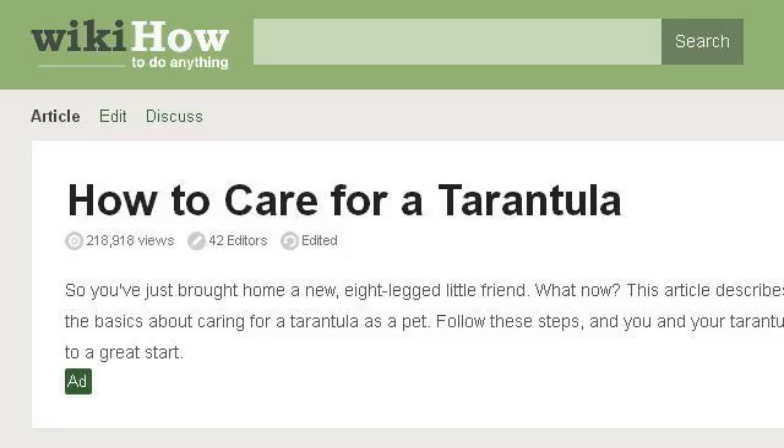How to Care for a Tarantula, Seven Steps with Pictures. If you don't find useful information on the previous sites, see www.wikihow.com — the web page 'How to Care for a Tarantula, Seven Steps with Pictures.' Here's the link. Bye.